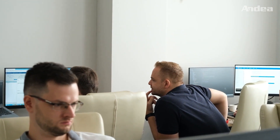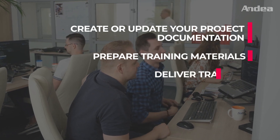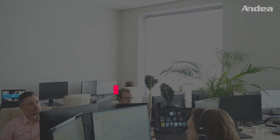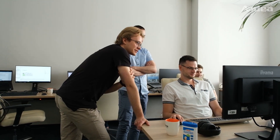Additionally to product testing, the Project Excellence team can also create or update your project documentation, prepare training materials, deliver training, and assist in preparing master data. In other words, no task is too big or too small for Ondea's Special Forces to tackle.